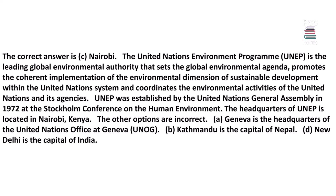The United Nations Environment Programme (UNEP) is the leading global environmental authority that sets the global environmental agenda and promotes the coherent implementation of the environmental dimension of sustainable development. UNEP was established by the United Nations General Assembly in 1972 at the Stockholm Conference on the Human Environment. Its headquarters is located in Nairobi, Kenya. Geneva is the headquarters of UNOG, Kathmandu is the capital of Nepal, and New Delhi is the capital of India.